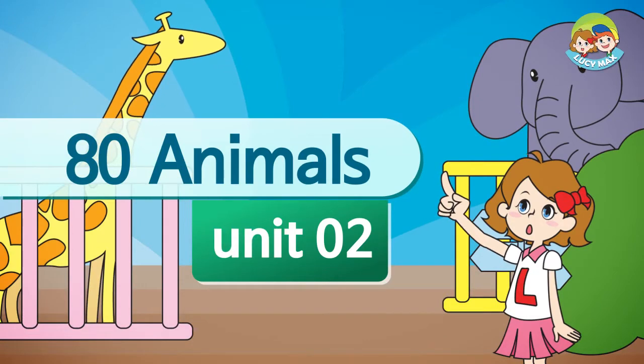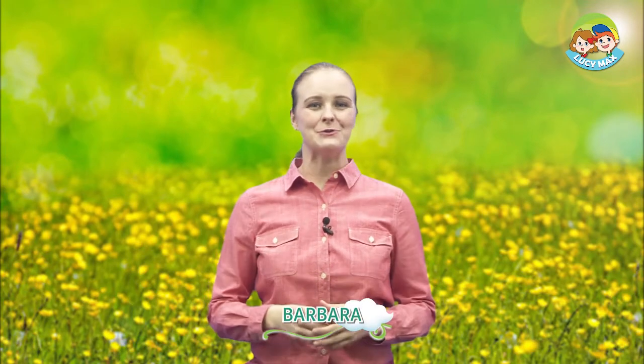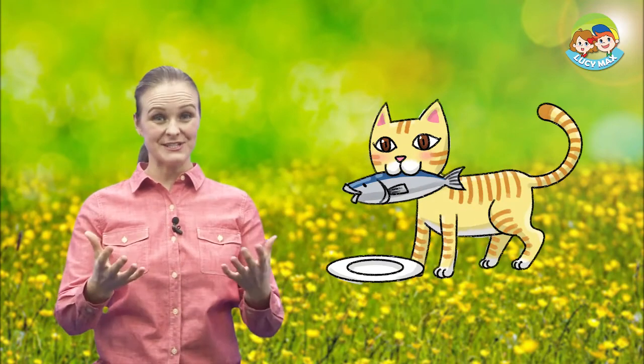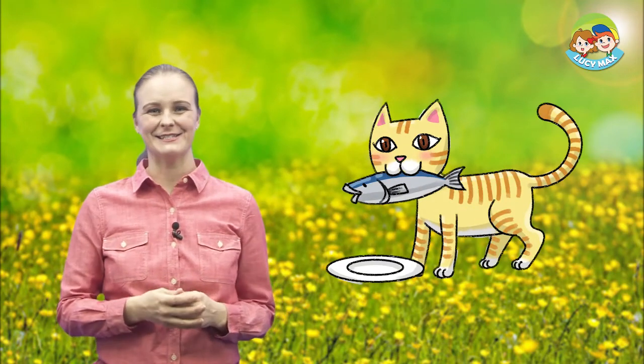Hello everyone, welcome back to 80 Animals. This time we will learn about a kind of pet: a cat. This is a cat. Look how cute it is! We will begin by learning some words using pictures.